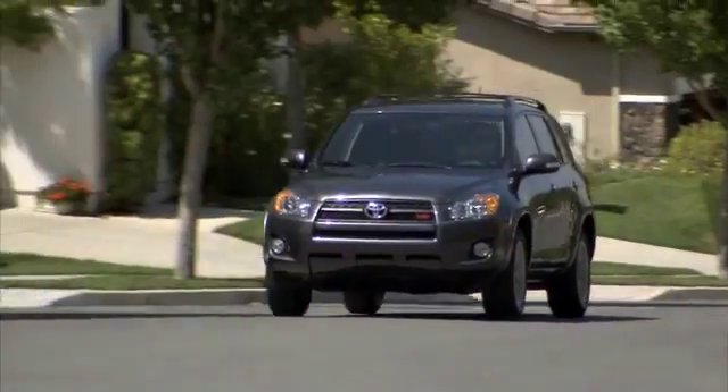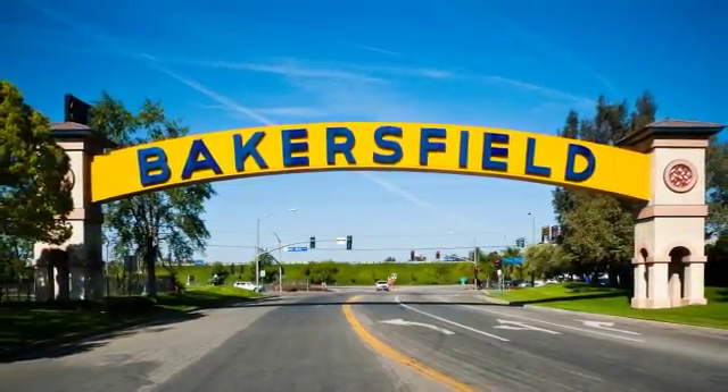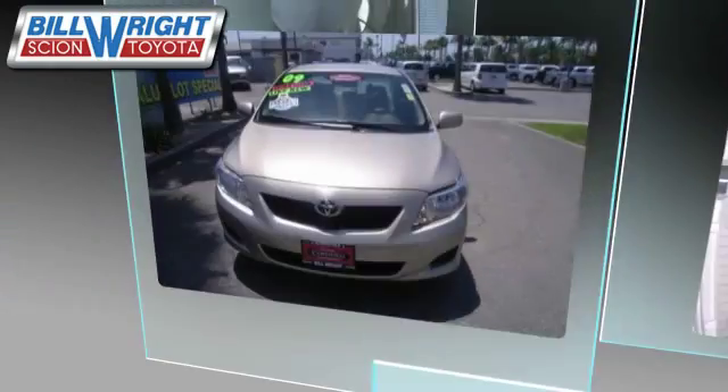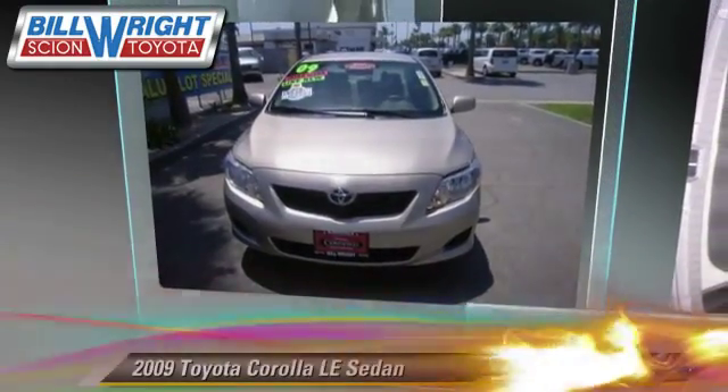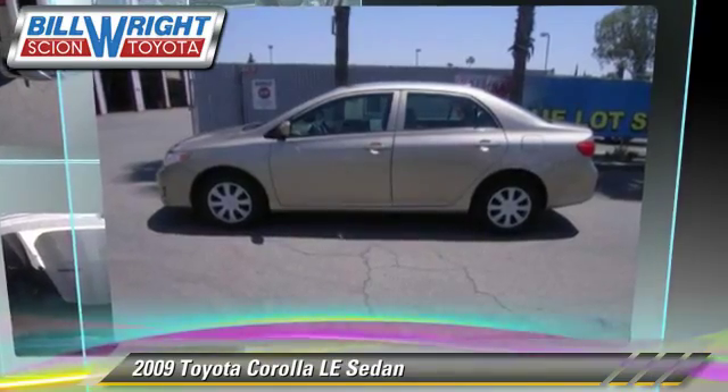Bill Wright Toyota has been serving Bakersfield for over 41 years. Here's another excellent used vehicle: the 2009 Toyota Corolla LE with an automatic transmission.